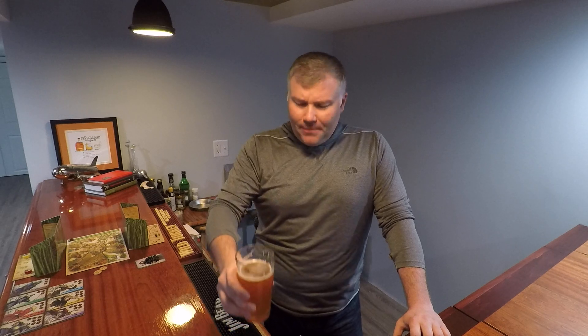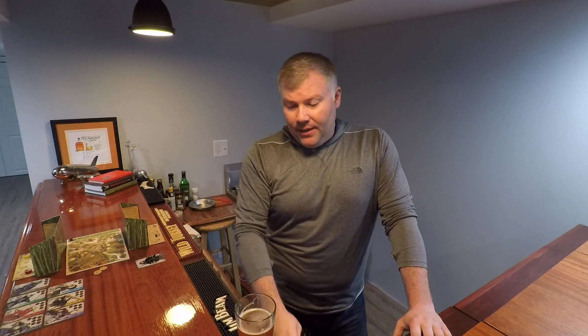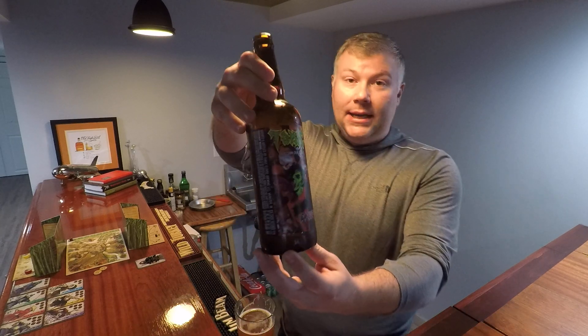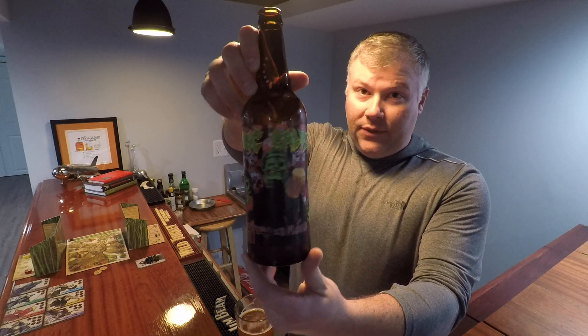Yeah, this is a good beer. I'd give this an eight and a half out of ten. This is right up there with about as good a Belgian as you're going to get from a microbrewery, especially in the Midwest. Again, that's Toxic Malts by Three Floyds Brewing.